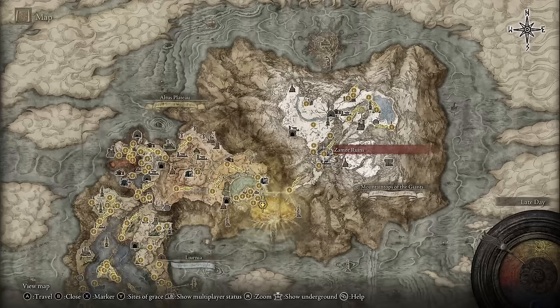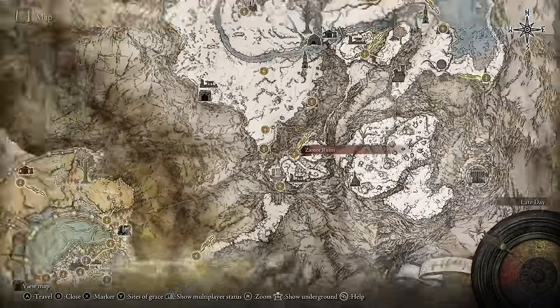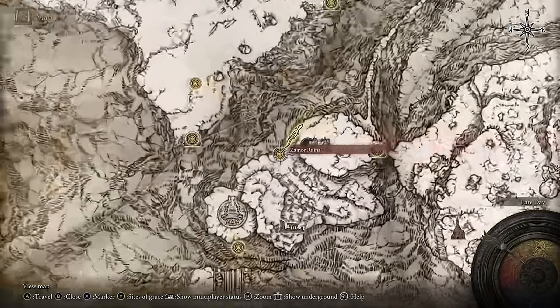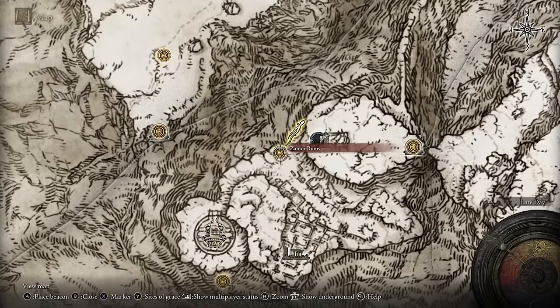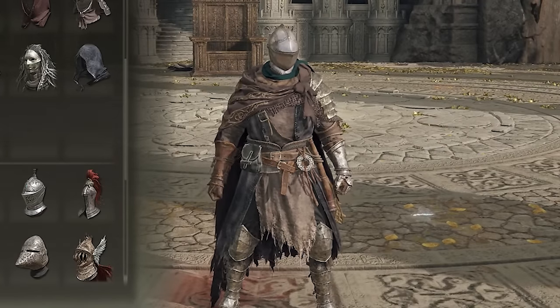If you want a really cool samurai-inspired outfit with a cool cape that goes well with pretty much any helmet or hood in the game, I highly recommend you guys get the Ronin outfit. To get this outfit, you have to go up to the snowy area, up to the Zamor Ruins. When you get up there, there should be an NPC standing right beside the grace, and you basically just have to kill him to get the armor set.